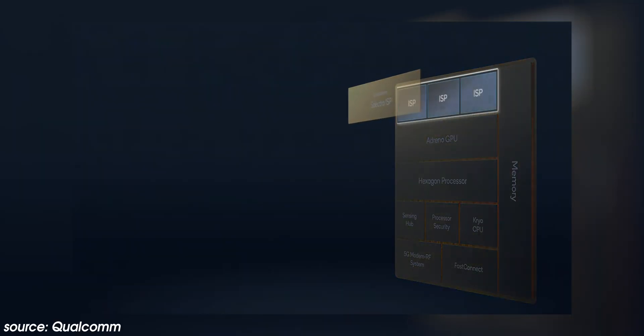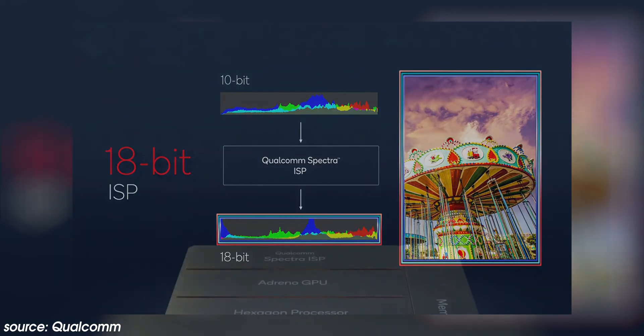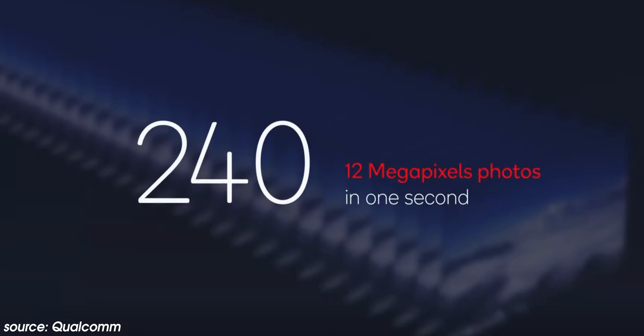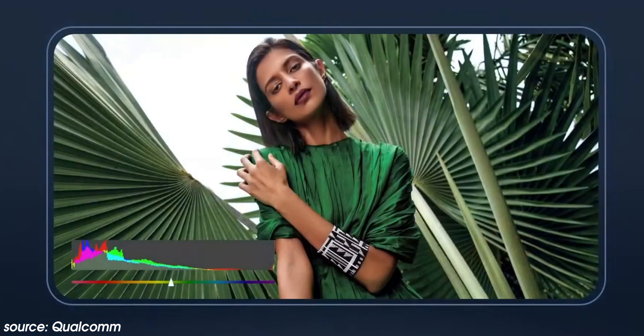Qualcomm is focusing on several tent poles with the Snapdragon 8 Gen 1, and photography and videography are at the very forefront of those efforts. On the photography front, there's an 18-bit Spectra image signal processor capable of capturing 4,096 times more camera data than its previous 14-bit predecessor found in the Snapdragon 888 and 888 Plus. In practice, this enables taking 240 12-megapixel shots in one second, plus the ability to export 18-bit raw images for further tweaking and tuning.